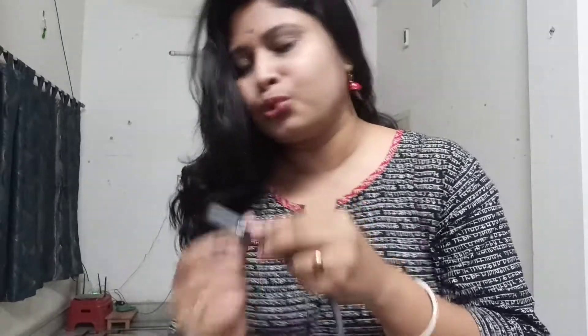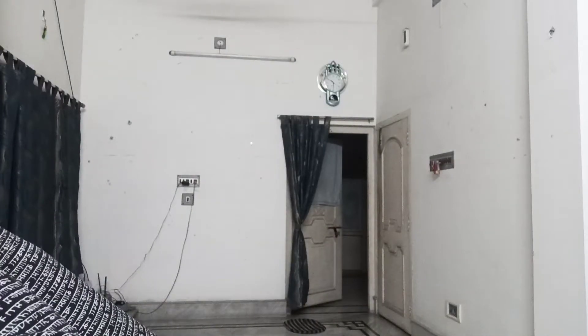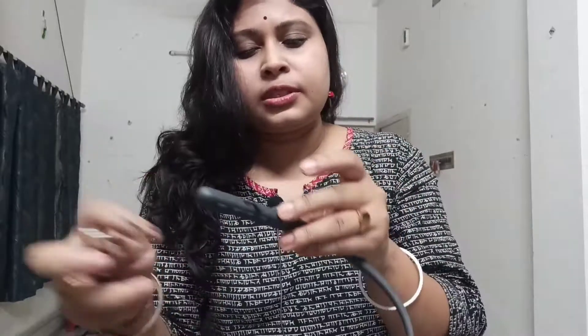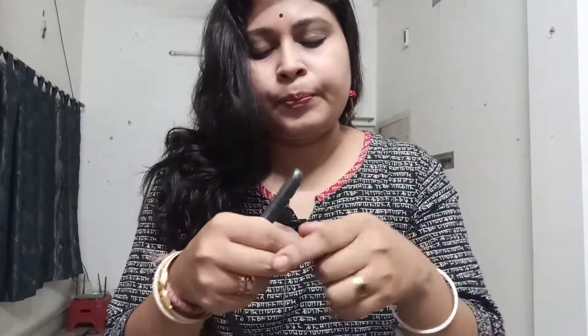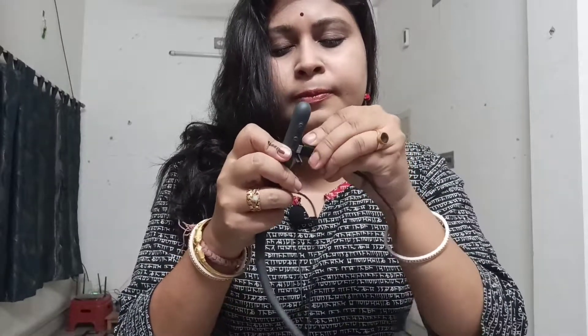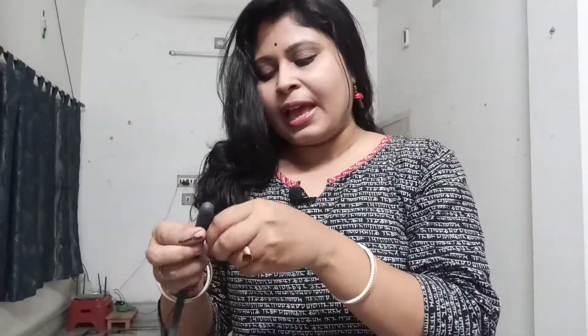I have got the charger as well — I'll show you. See, this is what you get. You have to connect this with your normal C-type charger, or whatever charger you have, and then you can put it in like this and charge it up.